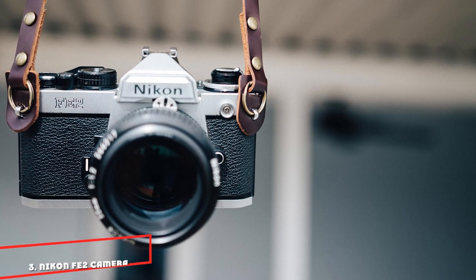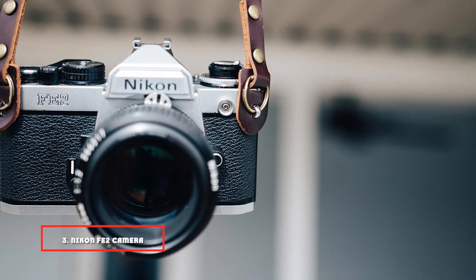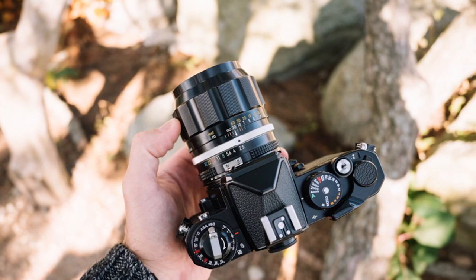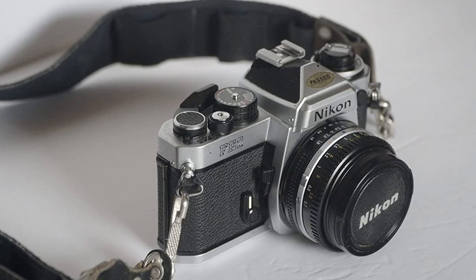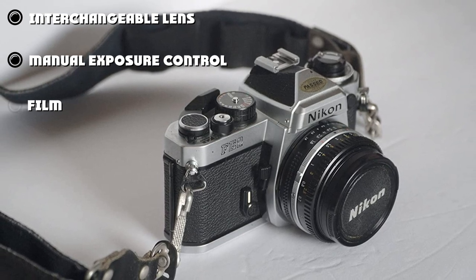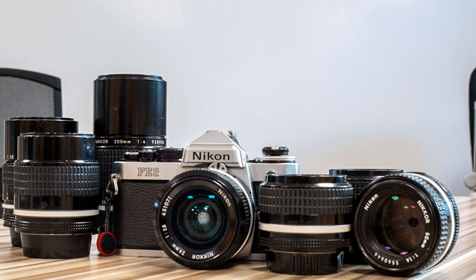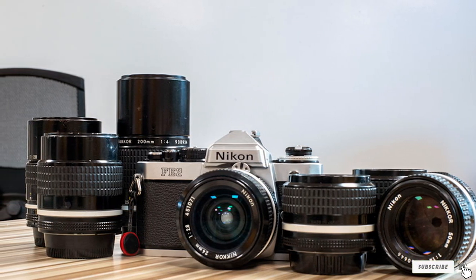The number 3 position is held by the Nikon Fetuo Camera. This is another camera by Nikon with an interchangeable lens, allowing you to change lenses to create your desired aesthetic. It is a 35mm film camera with a single lens reflex design, manufactured in Japan. The Fetuo Camera is one of a series of classic Nikon compact SLR cameras. All lenses can be used on this camera via the Nikon F Bayonet mount, meaning you can use lenses across multiple cameras. It uses two S76/A76 batteries and has manual exposure control, making it great for intermediate users.